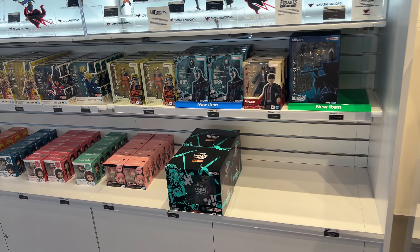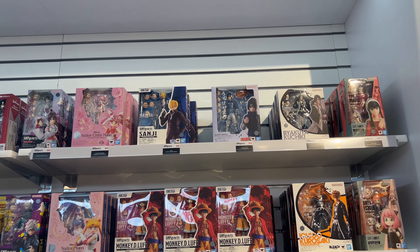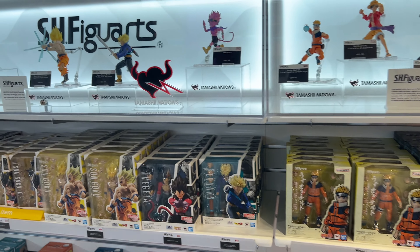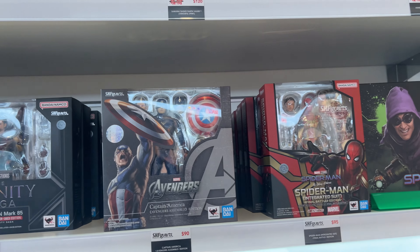It was interesting — I was excited to go in, and I think it's going to be a great addition to the mall because there's not many figure stores there. There's a lot of SHF, as you can see, there's a Tamashii Nations section. We saw a bit of Naruto, not really that much, more Dragon Ball, a lot of One Piece, and some Bleach figures.